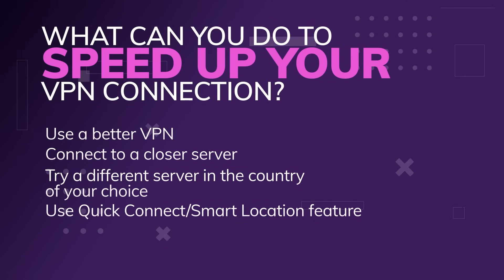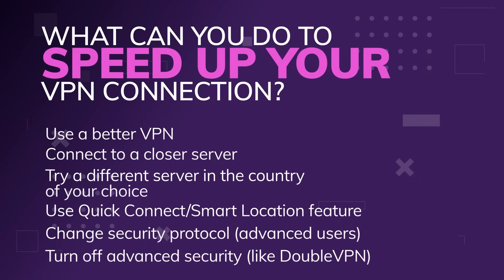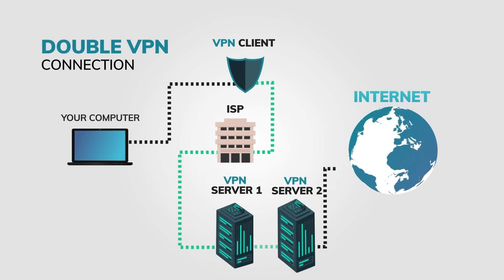A couple of other things you can do: you can change the security protocol — that's how the traffic is encrypted and how everything gets sent from one server to another. Different VPNs do it differently, and changing that can change your internet speed. There are also advanced security features on some VPNs that run your traffic through two VPN servers instead of just one. That's great for security, but it will not give you faster internet — it'll slow things down.